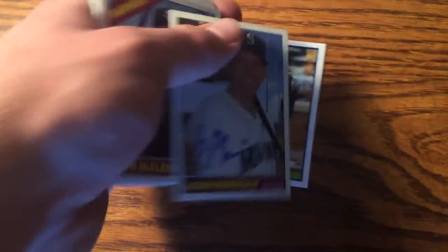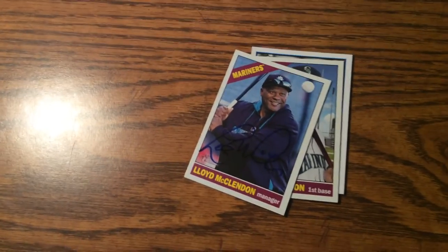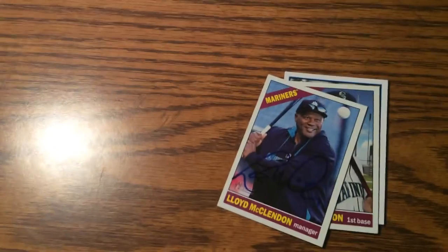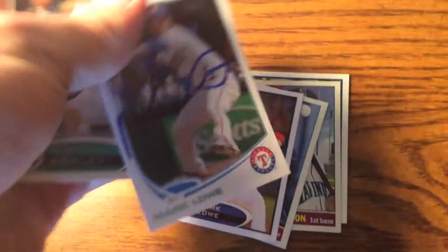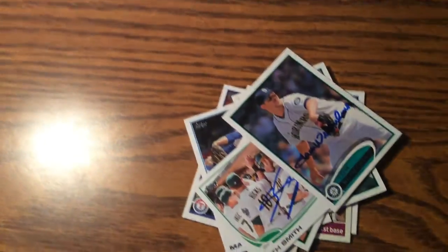Logan Morrison signed two — probably would have signed everything I had, to be honest. Won by Lloyd McClendon. I would have done a lot better if it wasn't for the fact that I only went one day. Got two from Mark Lowe — really cool dude. Got Dustin Ackley, got two from Seth Smith, and one from Tom Wilhelmsen. Could have gotten my friend another Wilhelmsen. I missed out on Jackson and Zanino as well, but it's not a huge issue.